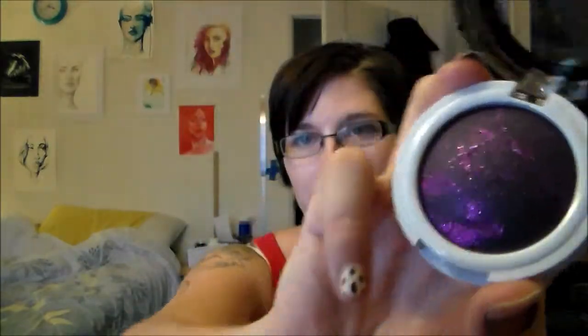One eyeshadow I don't like is by Hard Candy — it's called Supernova. I expected a really nice purple shimmer look, but when you go to pick up the color you get a whole bunch of chunks of glitter and then just a little bit of eyeshadow. If you go to pick it up with a brush, all you get is glitter, and I'm not happy about that.